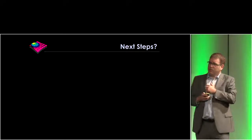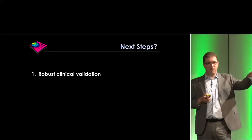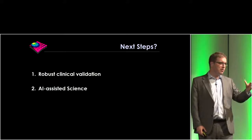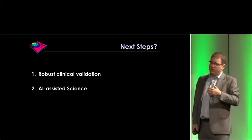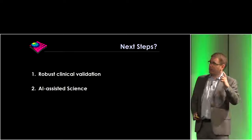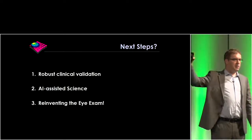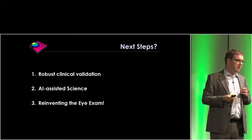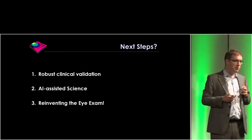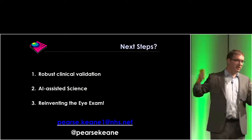In my last slide: where are the next steps? Robust clinical validation is going to be key — combining enthusiasm with caution before we unleash things in patients. AI-assisted science and getting new insights from images is going to be really exciting — there's a remarkable new paper in Nature Medicine in the last few days on gastroenterology. And if I haven't convinced you before now: ophthalmology will be the first medical specialty to be fundamentally transformed by deep learning, machine learning, and artificial intelligence. Thank you very much.